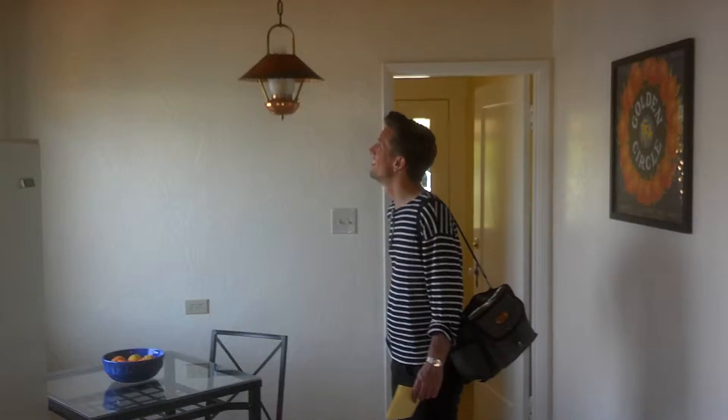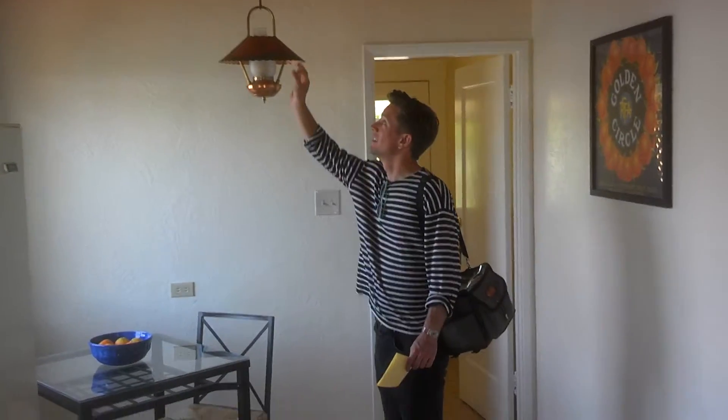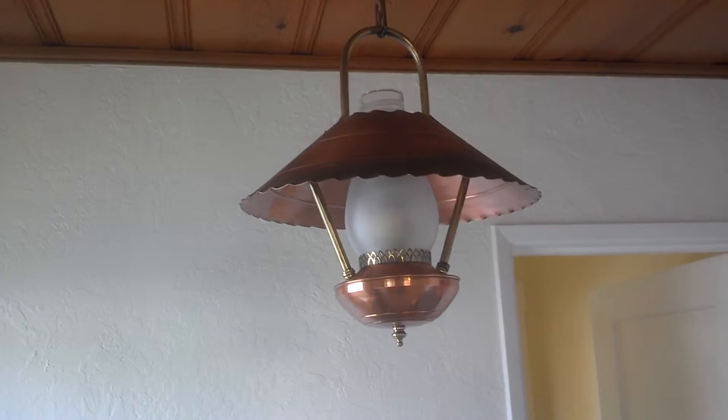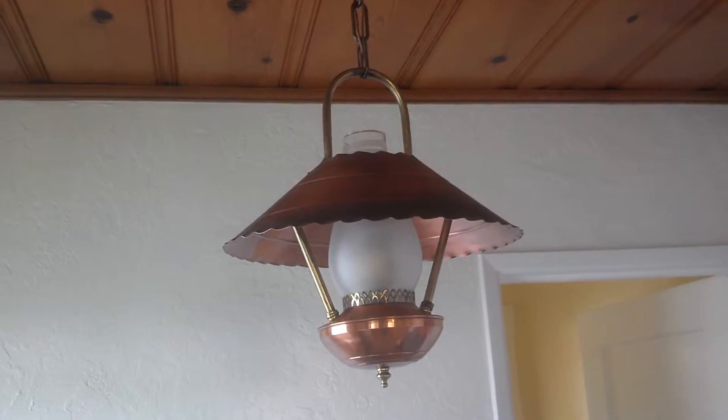That copper lantern — that's 50s, right? 50s or 60s, like when this ceiling was done. That should help date this remodel if we can figure that one out.